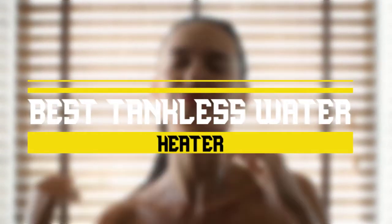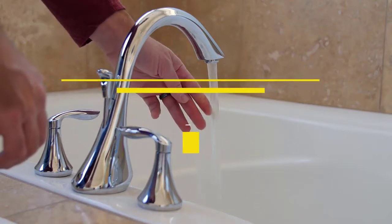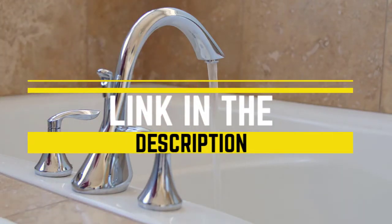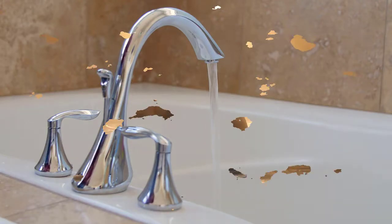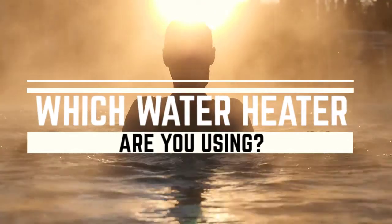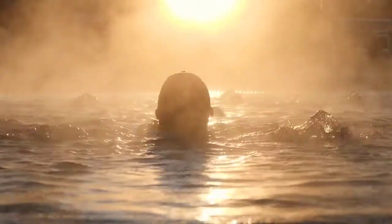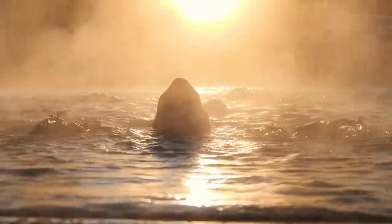We'll try to help you find the right one for your needs. To see the most up-to-date prices, you can check out the links in the description below. Before we start, I have a question for you: which water heater are you using right now, and what is your opinion on them? Let me know in the comments. Without wasting any time, let's jump into the video.